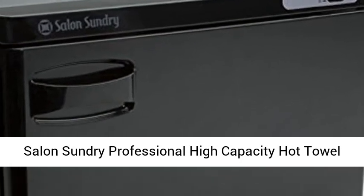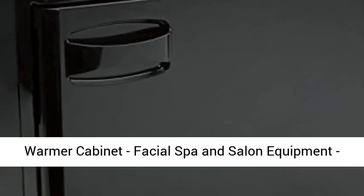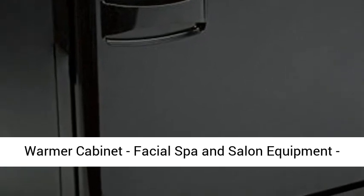Salon Sundry Professional High Capacity Hot Towel Warmer Cabinet, Facial Spa and Salon Equipment, Black.